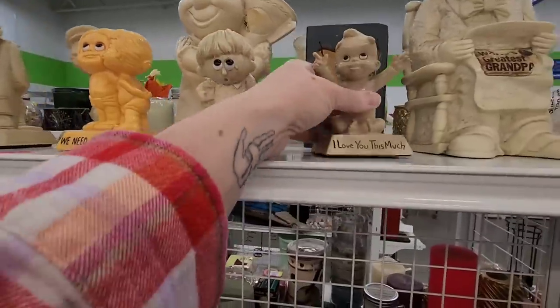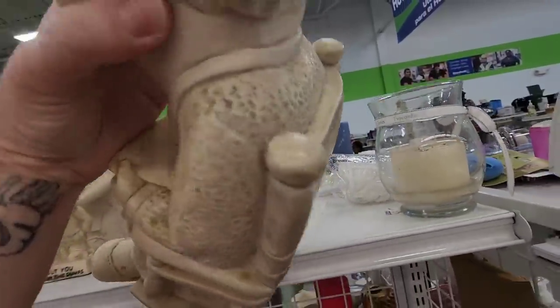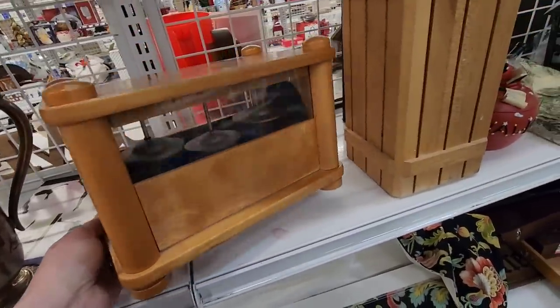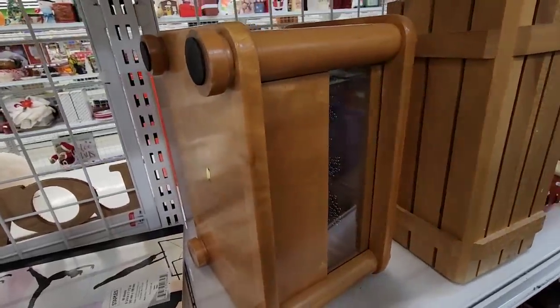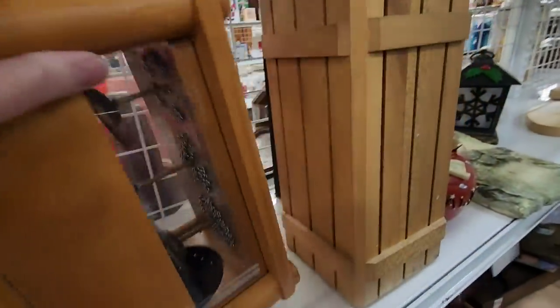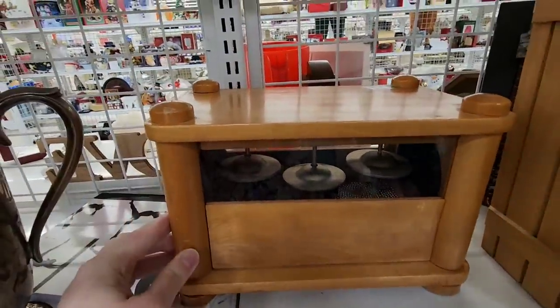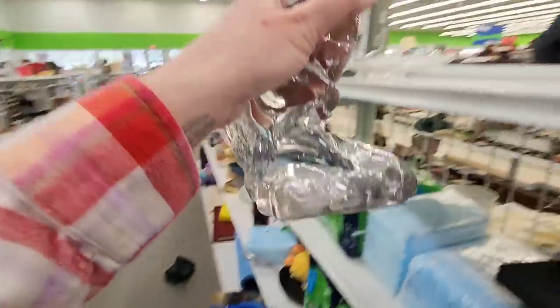Grandpa — I almost dropped you. Grandpa's $4.99, he's expensive. There are rolly things in it — little beads. Is it an instrument? Do you blow in it? I feel there's something missing — something else went with it. I have no idea, I've never seen this before. It's on an end cap, it's really, really heavy glass. $6.99.